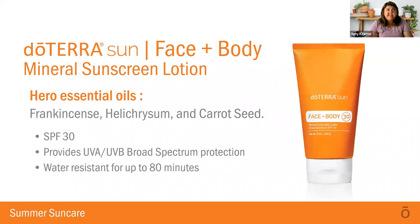Let's talk first about the Face and Body Mineral Sunscreen Lotion. It has helichrysum, frankincense, and carrot seed oils. It is SPF 30, broad-spectrum protection, and water-resistant for 80 minutes — that's fantastic. The SPF 30 is 97% effective against UV rays, so you're really getting a high-quality product here without all the nasty stuff. It's a very simple product, easy to use, and it's got some incredible ingredients that are good for your body and skin.